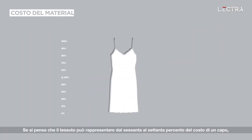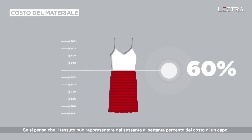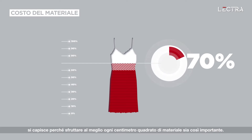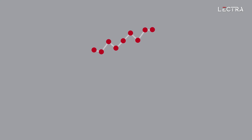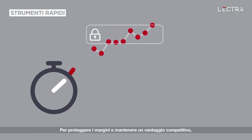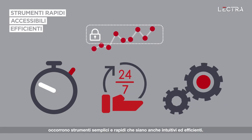With sometimes as much as 60 or 70% of the cost of a garment in its fabrics, one can understand why getting the most out of each and every square inch of material is so important. To secure margins and stay well ahead of your competition, it takes quick and easy tools that are intuitive and efficient.